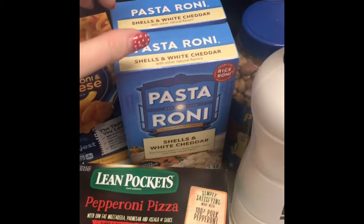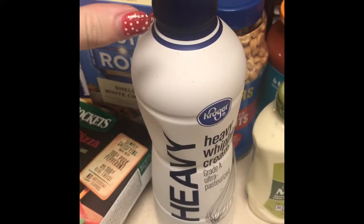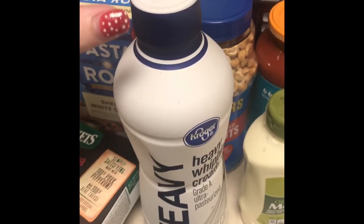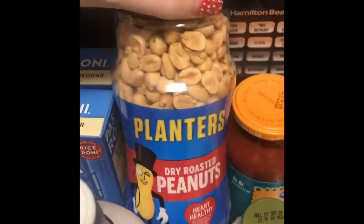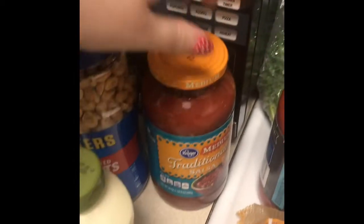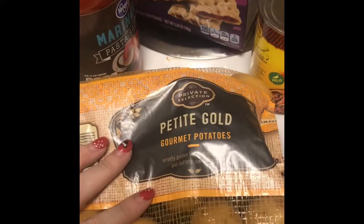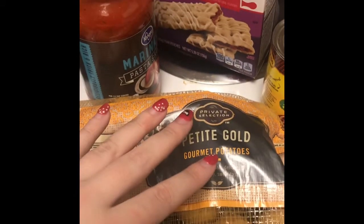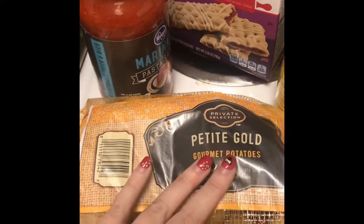I got two of the pasta roni shells and white cheddar. I also got some heavy cream that I use in my Italian kale soup recipe — I'll have that linked for you so you can find it and make it. I also got some peanuts, some mayo, and some more salsa to make my slow cooker salsa chicken recipe. I also got some potatoes that I put in my Italian kale soup and my potato corn chowder.